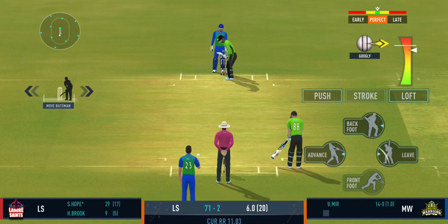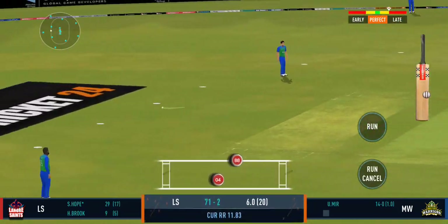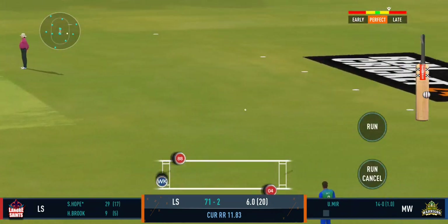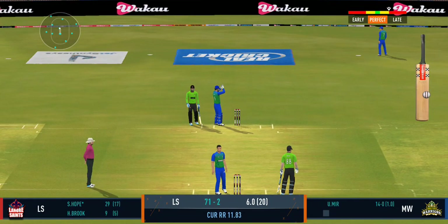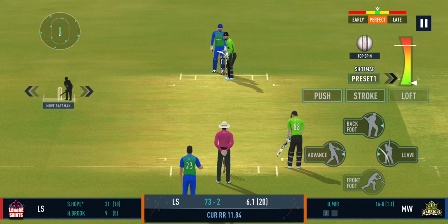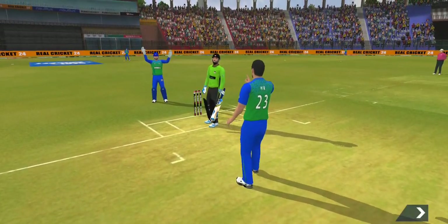During the power play, the fielding captain can now have more fielders outside the inner circle. Good shot for a single. The cover throws — they really need to stop leaking those extra runs. Well bowled, past the edge of the bat.